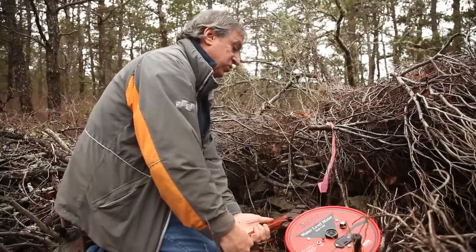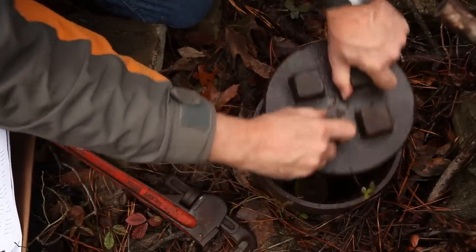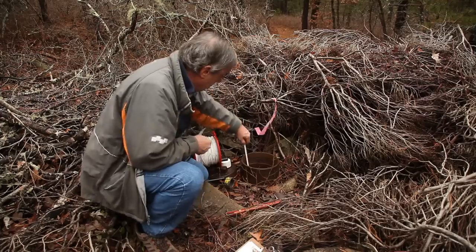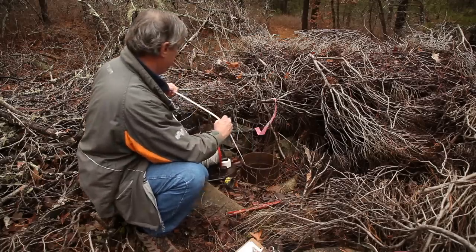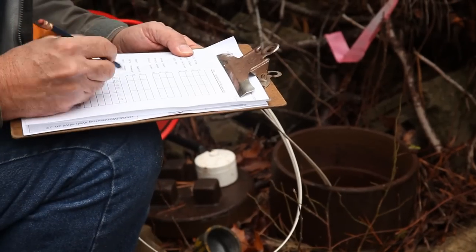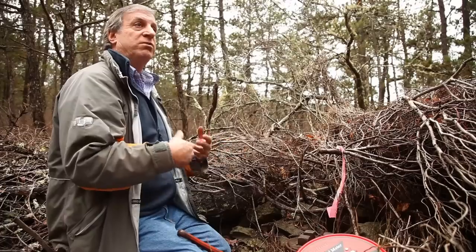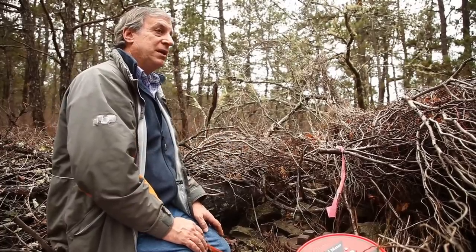This is one of our more complex wells. There are four wells in it, and they're all at different depths. The objective is to characterize this whole aquifer from top to bottom to see what resources—both drinking water and freshwater wetland resources—will be impacted.